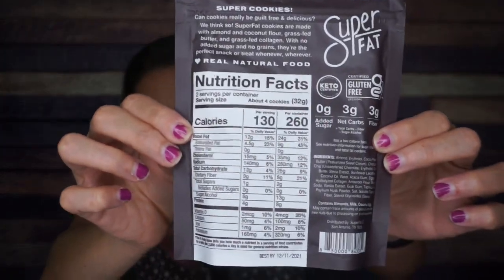Next we have Super Fat keto cookie bites, double dark chocolate chip. Those are some of my favorite words put together. There are two servings per container — per container: 260 calories, 24 grams of fat, 25 total carbs, six fiber, 13 sugar alcohol, and eight grams of protein. So there are three grams net carbs per serving, which means six net carbs per bag. That's okay for a whole bag of double dark chocolate chip cookies. Absolutely.